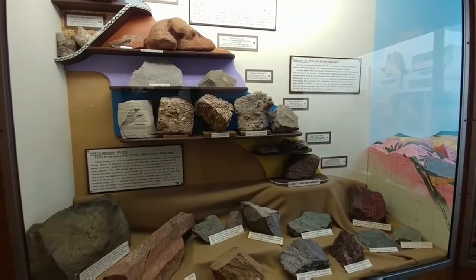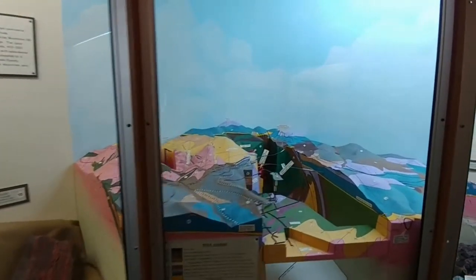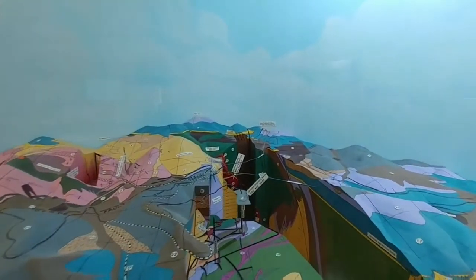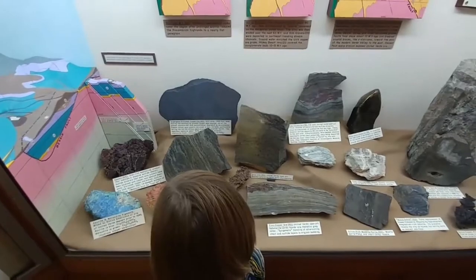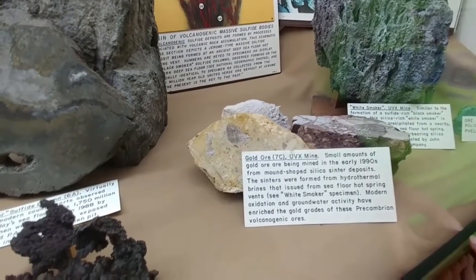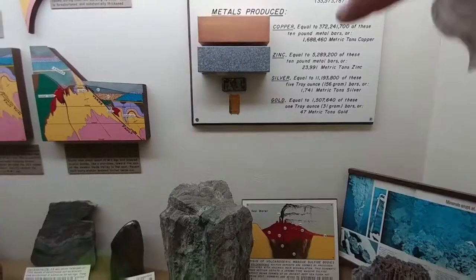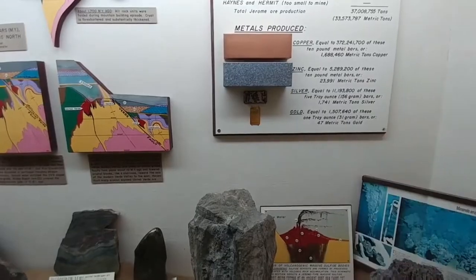Volcanic process. An undersea volcano. Massive sunlight — what are these? These are mineral rocks. It's got copper in it. That's gold. See those blocks? That's zinc, and right below it is silver, and the bottom one is gold.